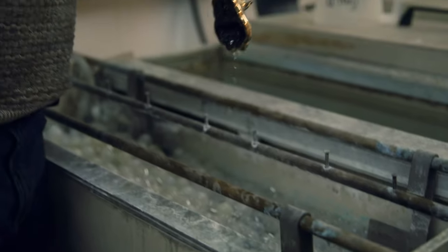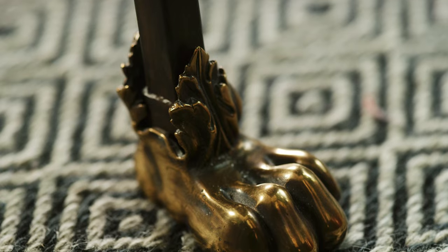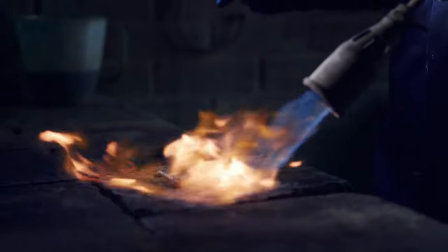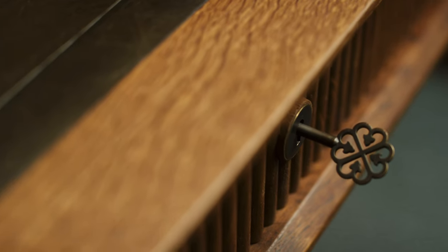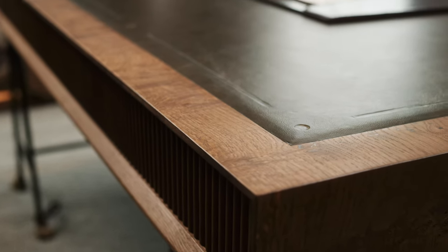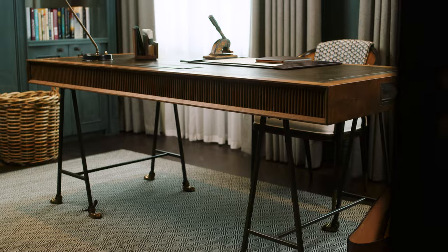We really wanted some details — lion claw feet for the bases of the legs, and we wanted to bring in this key with the barracks logo on it. I know certainly in Collier Webb furniture and my furniture that's an ethos that's right at the core of what you do, and that is longevity.